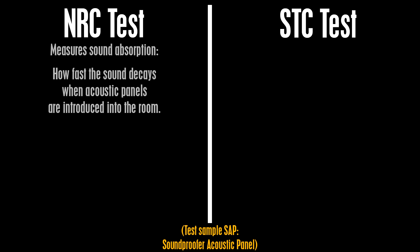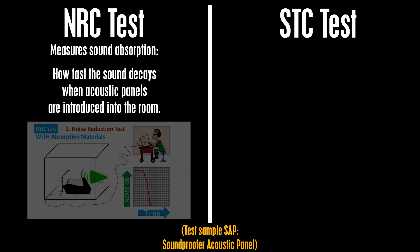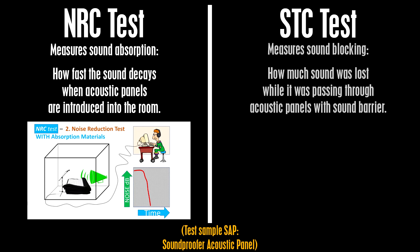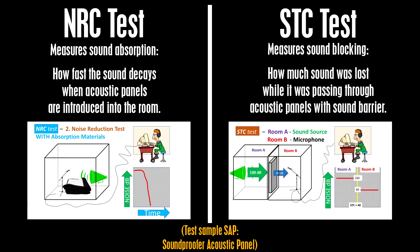To summarize: the NRC test measures sound absorption — how fast the sound decays when acoustic panels are introduced into the room. The STC test measures sound blocking — how much sound was lost while it was passing through acoustic panels with a sound barrier.